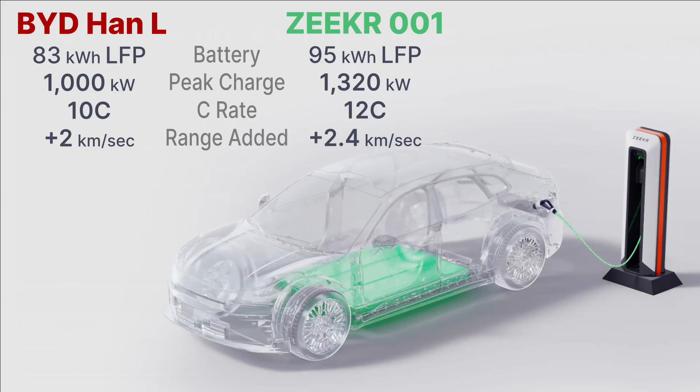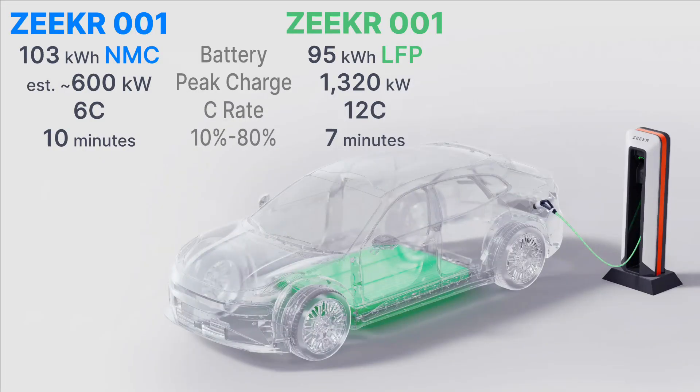A direct competitor is BYD's Han L with LFP batteries and their super E platform. Both are megawatt charging vehicles, with the new Zeeker 001 claiming it can peak at 1.32 megawatts, adding 2.4 kilometers or one and a half miles of range per second. Zeeker, like other EV makers in China, makes claims using their own charging hardware, although it's reasonable to guess it charges really fast on anyone's high-powered equipment.